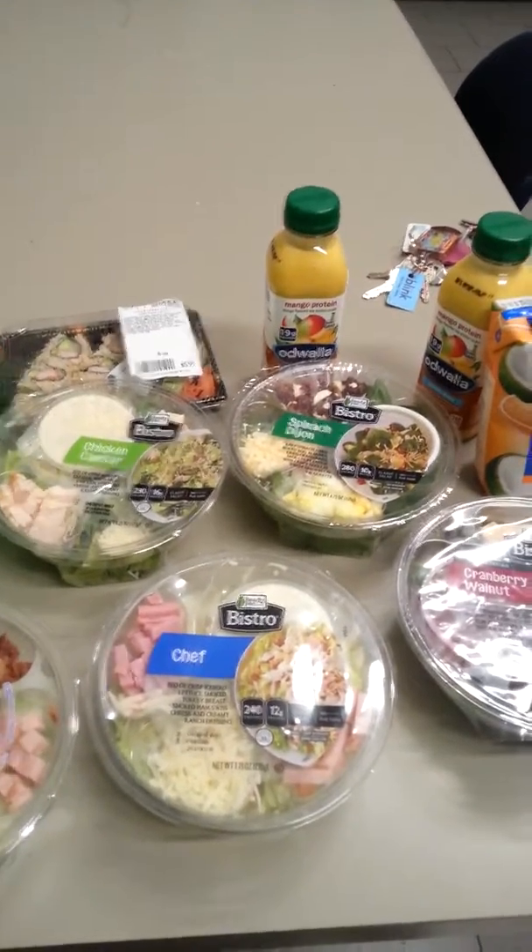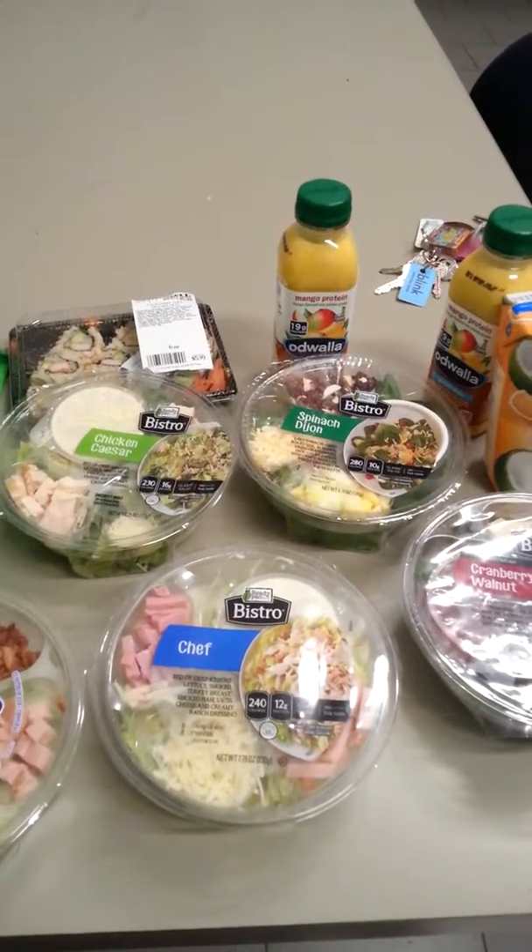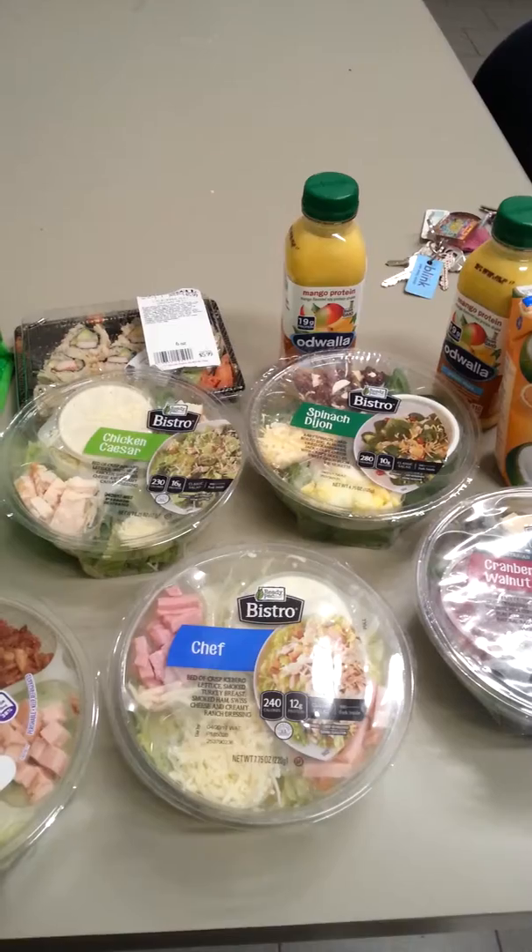So I wanted to come on here and show you guys my small grocery haul and I'll see you guys later. Have a good day. Bye.